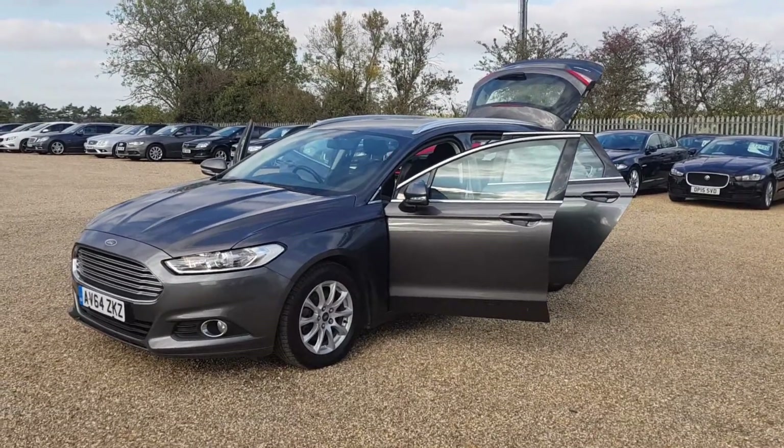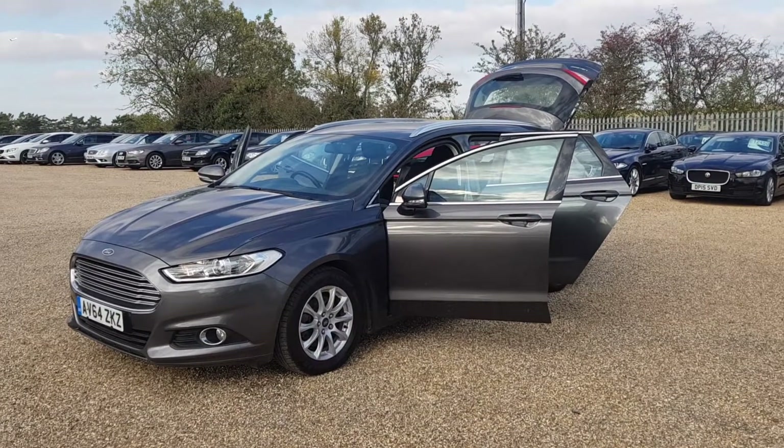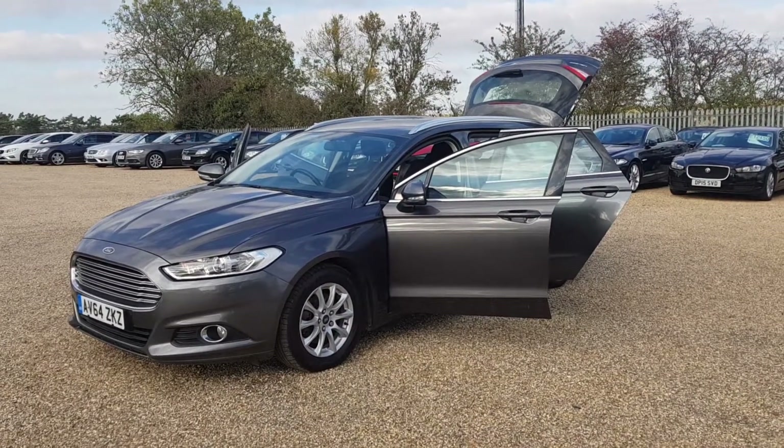This Mondeo is finished in a lovely grey colour, which is in excellent condition both inside and out, including the alloy wheels.